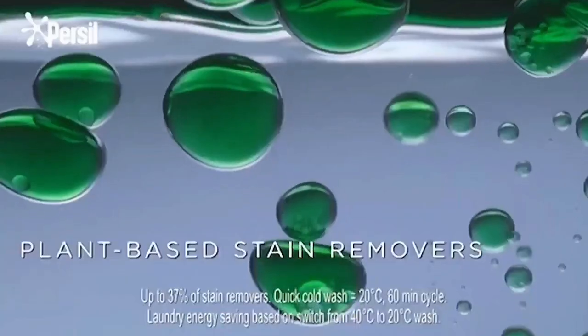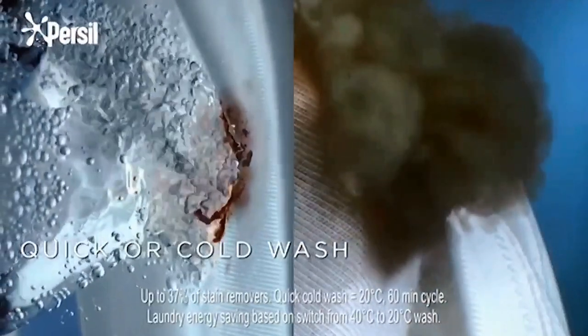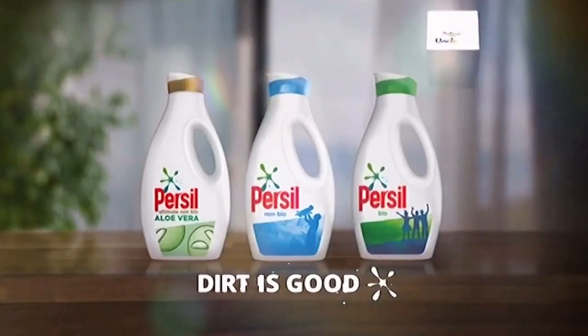Persil Liquids contain powerful plant-based stain removers for outstanding stain removal, even in a quick or cold wash, helping you save more than 60% on your laundry energy bills. Persil. Dirt is good.